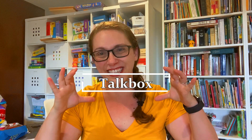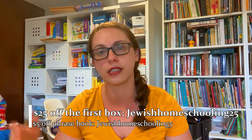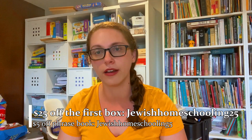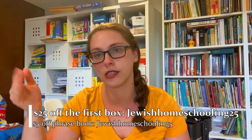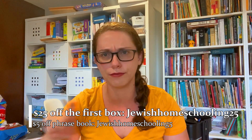I'm still waiting on it and I'll do a video about it, but I'm getting a TalkBox box from the company called TalkBox. There's an affiliate code with a discount link in the comments of this YouTube video, and we're just going to practice some conversational Hebrew with that.